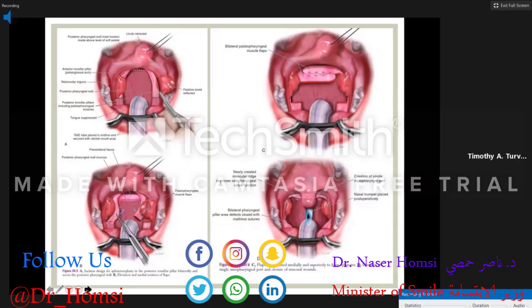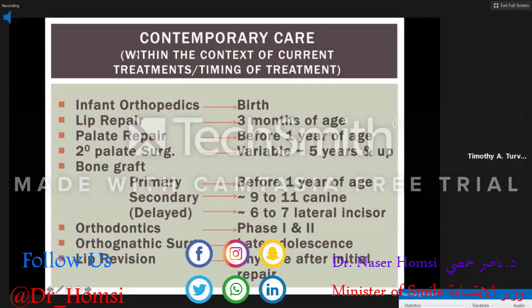The sphincter palatoplasty is another procedure that can be done when the defect is smaller. The tissue is harvested from the lateral pharyngeal wall along with some of the palatopharyngeus muscle. It's elevated high into the nasopharynx and sutured across the posterior pharyngeal wall, helping reduce the size of the nasopharyngeal orifice and improve speech. This is a predictable procedure for smaller defects. Keep in mind that none of those flaps are dynamic — they are all static flaps.